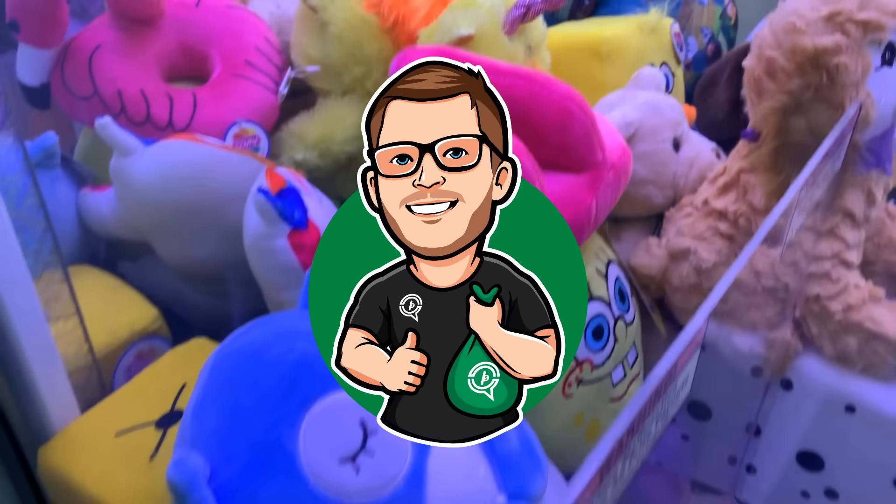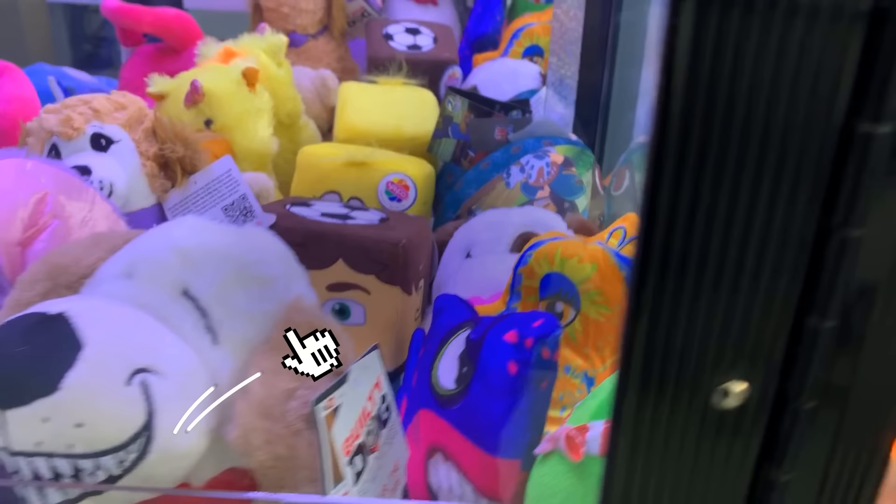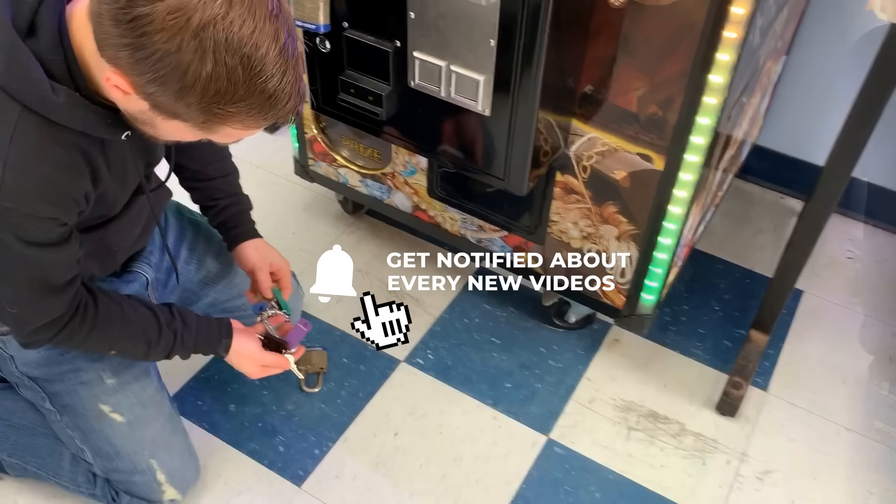Hey guys, what's going on? My name is Cody, the guy you see on the screen is Eli. Today we are collecting money from our vending machine business. This includes 5 claw machines and one of our 7-foot-tall gumball machines. Let's get right into it.